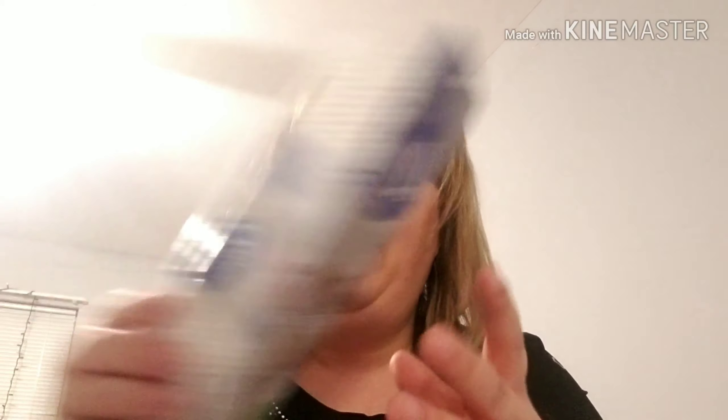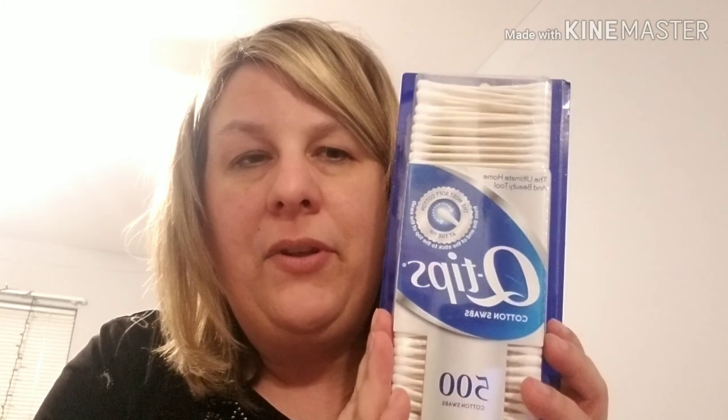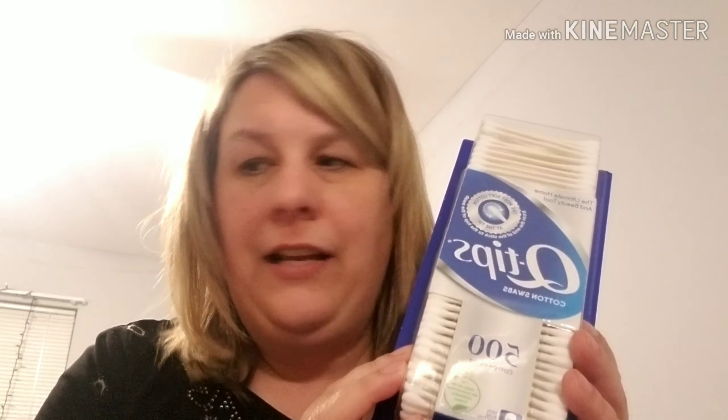Then I bought the Q-tips — they were $3.99, not a great deal — however we needed them, and I needed to get to my $20 threshold.